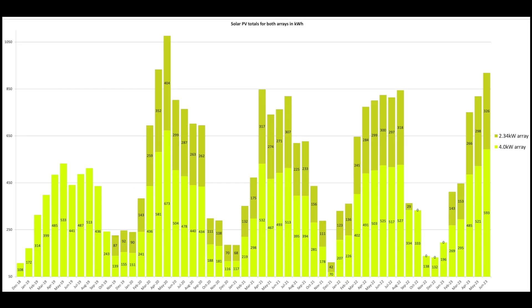Splitting that between the two arrays: 593 units for the 4kW array and 326 for the 2.34kW array. Regulars will remember I had a problem with one array — it was down for 3 months because an optimizer died, so I replaced the SolarEdge inverter with a simpler string array using a Solis 2kW inverter. I'm not finding much loss between the two setups.